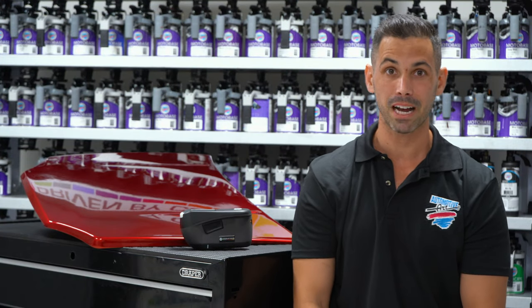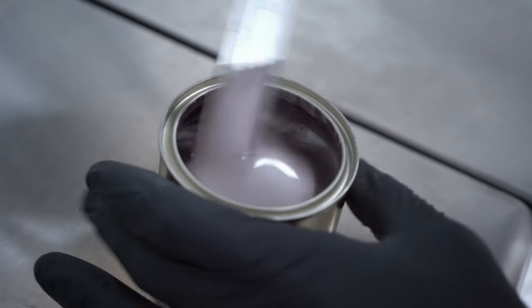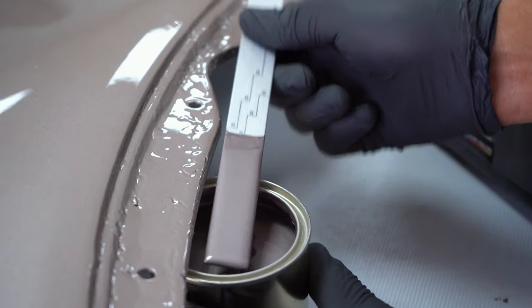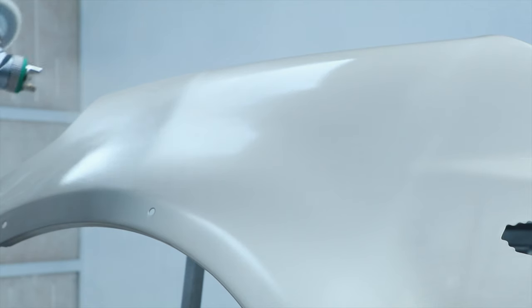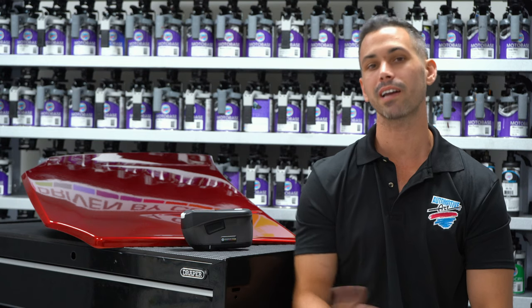One of the most frustrating things about manually adjusting colors is spray-outs. With Atom 5, spray-outs are a thing of the past. We're going to give you the ability to match individual colors, get rid of spray-outs, and improve your color matching efficiency and speed so you can get more work in and out of your business.